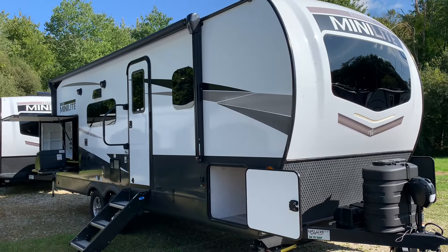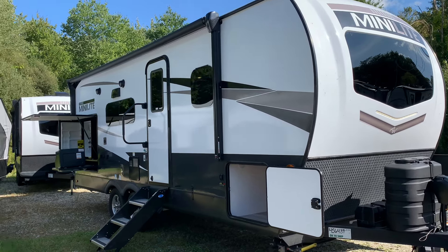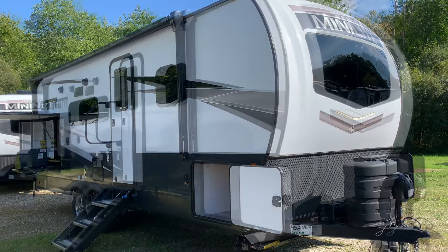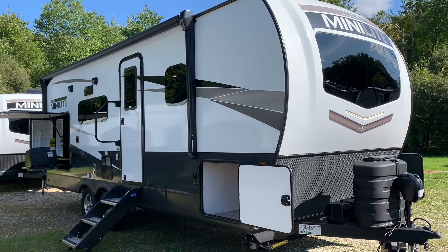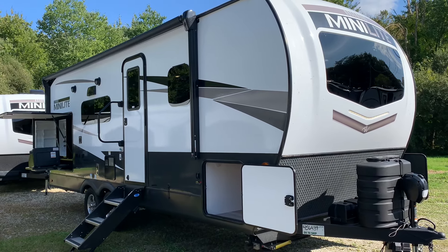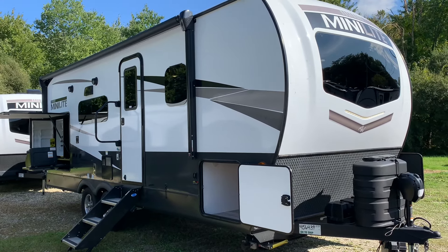Just to recap, this couples coach comes with tons of storage inside and outside, a large outside kitchen, theater seating, a fireplace, and a spacious bathroom. So many things this unit does well — awesome floor plan. It's been a popular one on our lot for a few years now. It is in stock as of the making of this video. There'll be a link in the description if you want to see more specs or pricing. Hope you have a great day — thanks for watching.